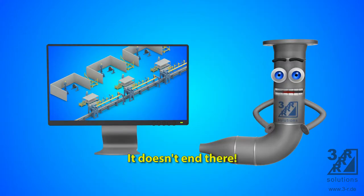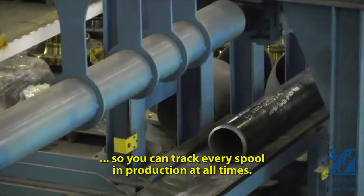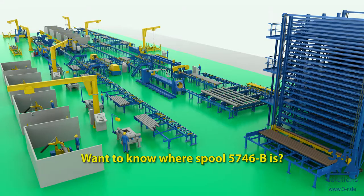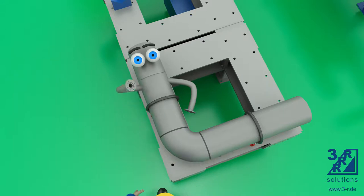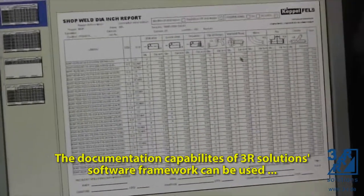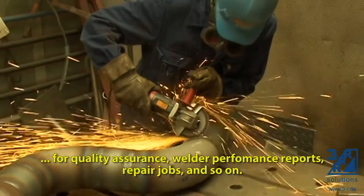It doesn't end there. Every fabrication step is documented, so you can track every spool in production at all times. Want to know where Spool 5746B is? It's right over there of course. The documentation capabilities of 3R Solutions' software framework can be used for quality assurance, welder performance reports, repair jobs, and so on.